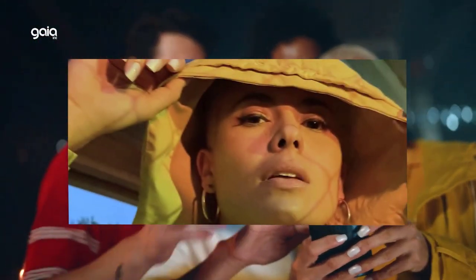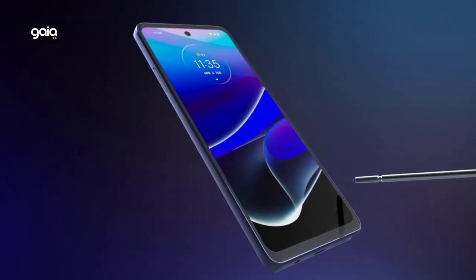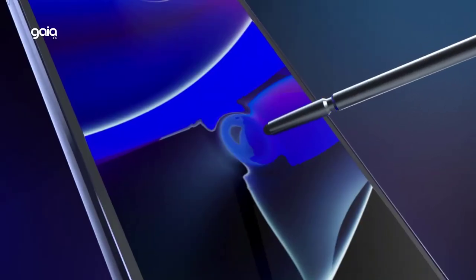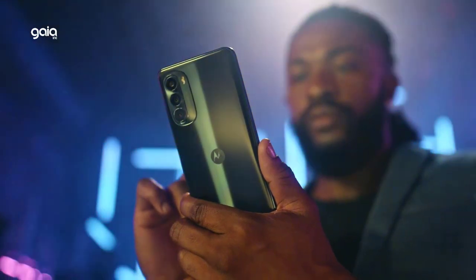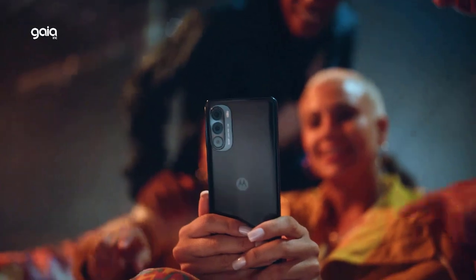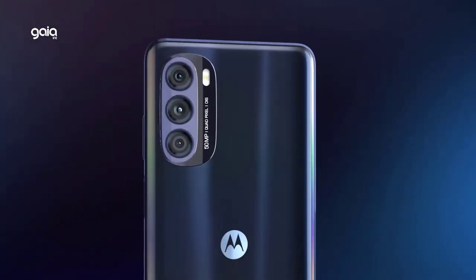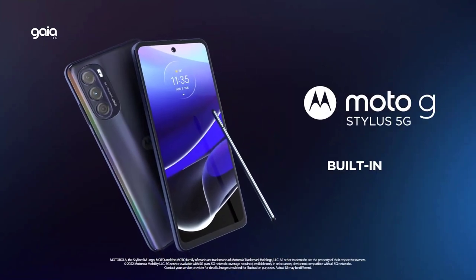The octa-core processor and 128GB of storage deliver powerful performance with plenty of room for everything. Running Android 11 with Wi-Fi hotspot connectivity on 2.4GHz and 5GHz bands, the Moto G Stylus 2022 comes in-box with a 10W rapid charger, USB cable, guides, and SIM tool.